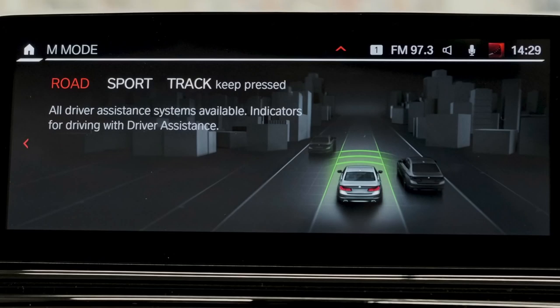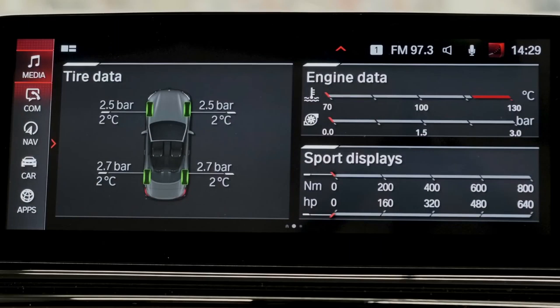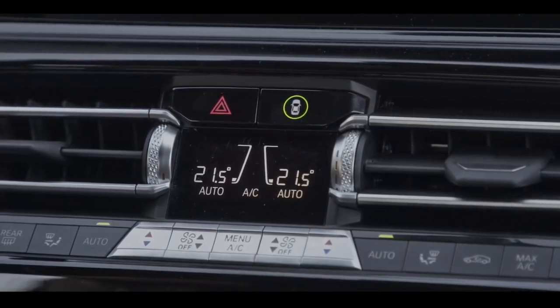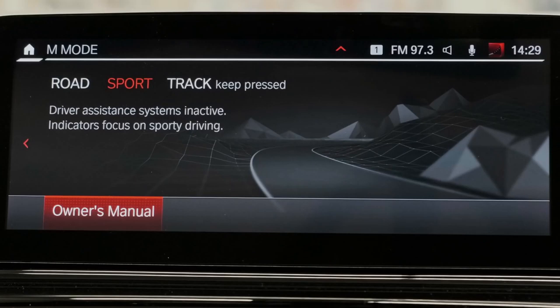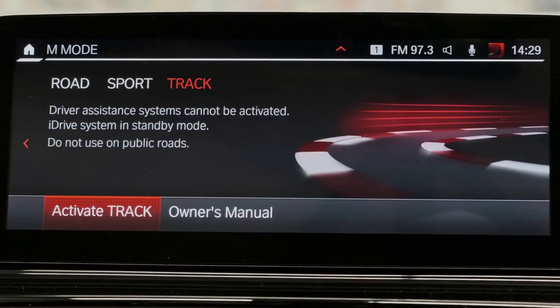In road mode, all driver assistance systems are on — active cruise control, lane departure warning, pre-collision warning. In sport mode, all informing systems are on whilst all actively intervening systems are off. And in track mode, which is designed for the racetrack, all driver assistance systems are off and all safety systems are off.